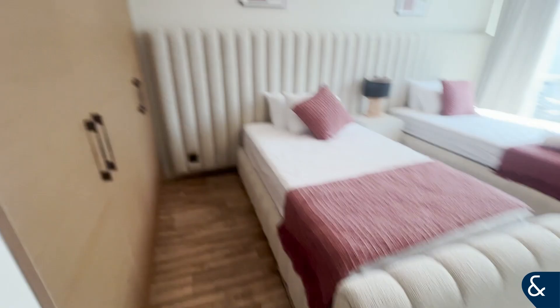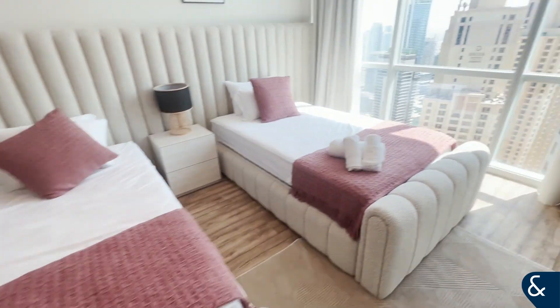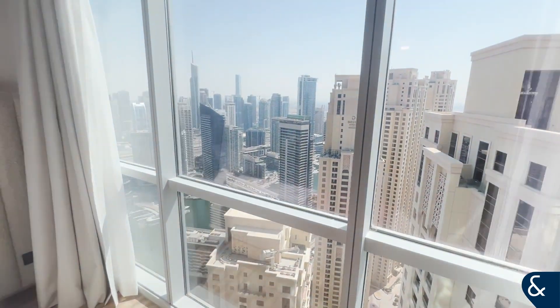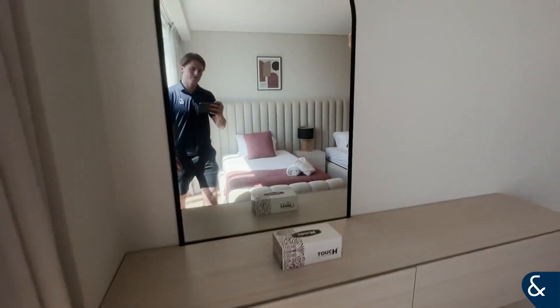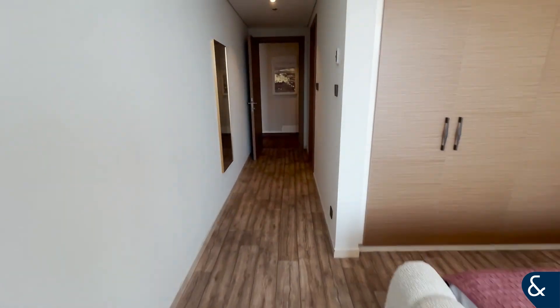And then our second bedroom, again complemented by the views. Loads of wardrobe space.